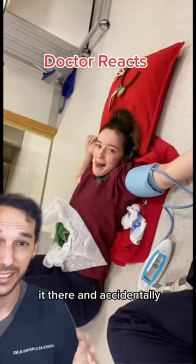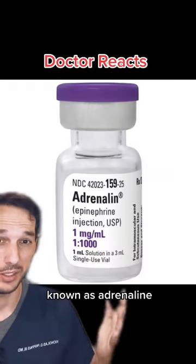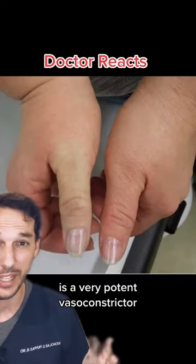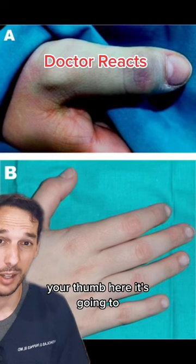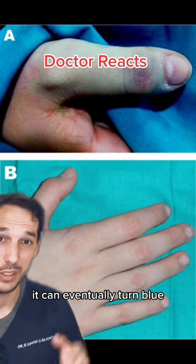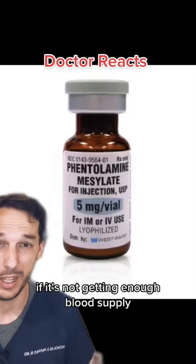You can see she reverses it there and accidentally injects her thumb. So is this a big deal? Epinephrine, also known as adrenaline, is a very potent vasoconstrictor, meaning it can shrink down blood vessels at least temporarily. You can see if you inject it into your thumb, it's going to turn it white, can eventually turn blue, and that's what we worry about — if it's not getting enough blood supply, the fingertip can die.